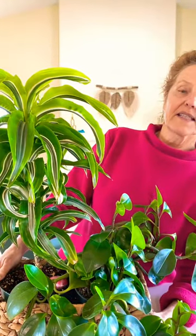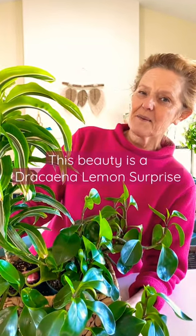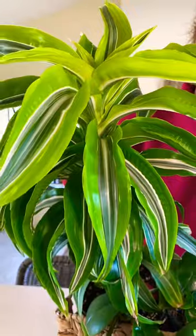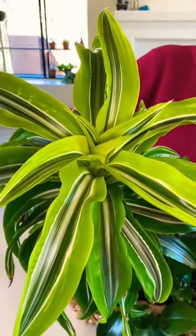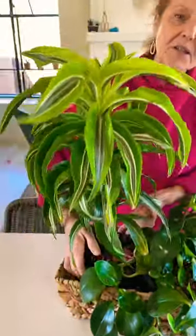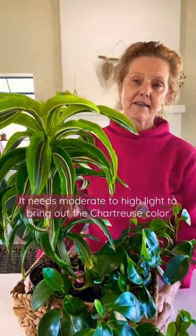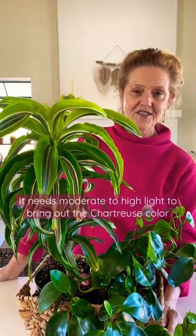Hi, it's Nell with the blog Joyous Garden. You're going to see this Dracaena Lemon Surprise up close. It has a nice twisted form at the top, beautiful chartreuse color. It'll grow taller and, like a typical Dracaena, it loses its lower leaves and forms a cane, but it needs moderate to high light to bring out this gorgeous chartreuse color.